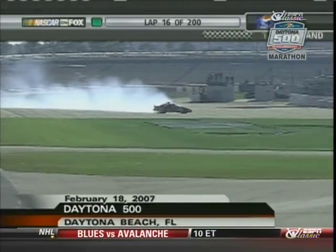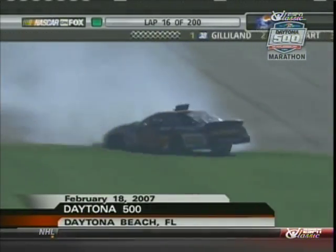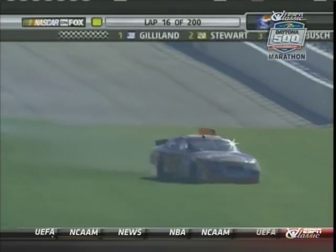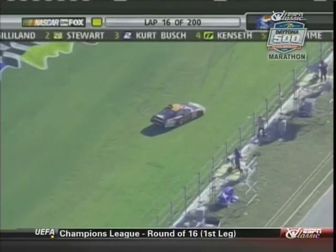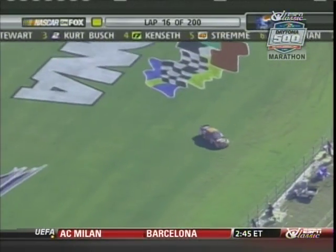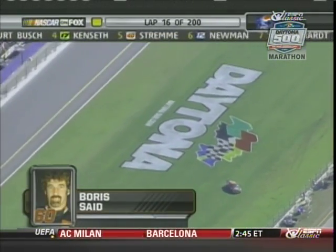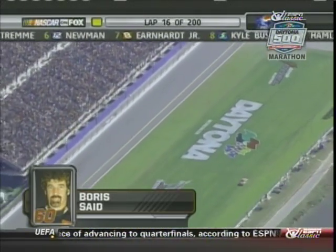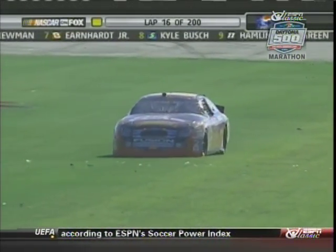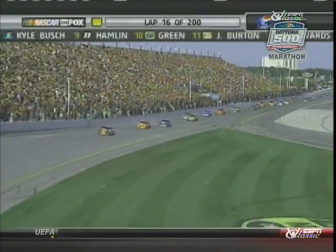Trouble on the back straightaway — one car sliding toward the wall and stops short. Boris said the 60 car had to race its way in, going through the grass on the back straightaway. Caution will wave — first caution of the day — and it looked to be a single car incident. The veteran road racing champion is going to run half a dozen or so Cup races in a car from Jack Roush's shops.